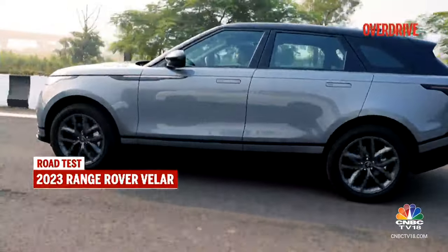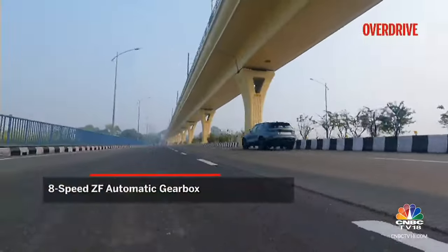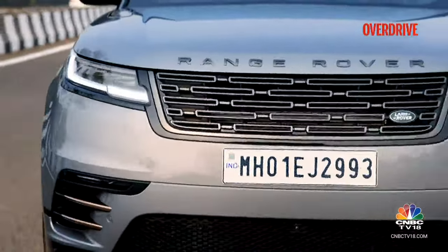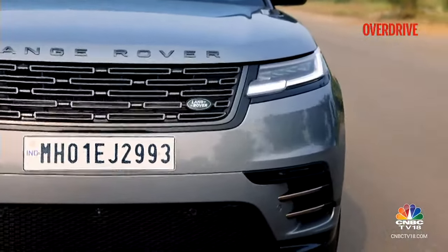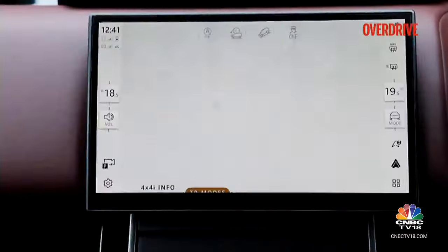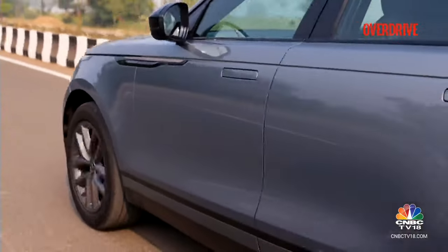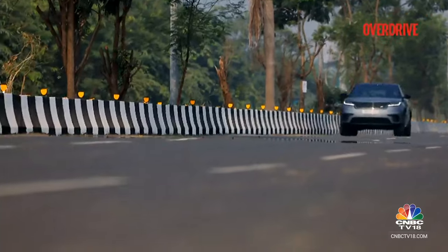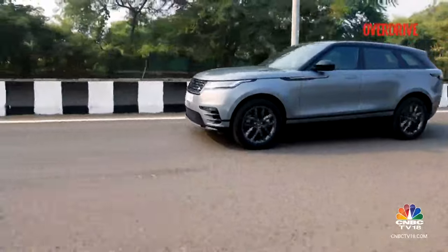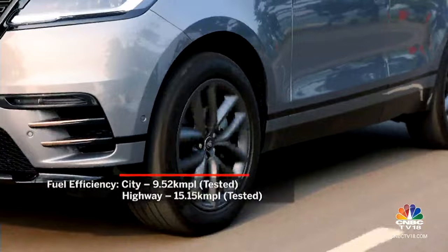The 8-speed ZF gearbox also does its bit. In D mode it's a bit hesitant to downshift under hard acceleration, but in most day-to-day driving the wide power band tides you through. Switching to the Sport gearbox mode fixes this to quite an extent without the Velar becoming too snappy. You also have well-judged drive modes — these don't make an especially stark difference, but in the dynamic setting there is a pleasing enhanced engine note that makes things more exciting. The Velar is as refined as you want an SUV of its price to be, with well-controlled wind and tyre noise helped by active noise cancellation.